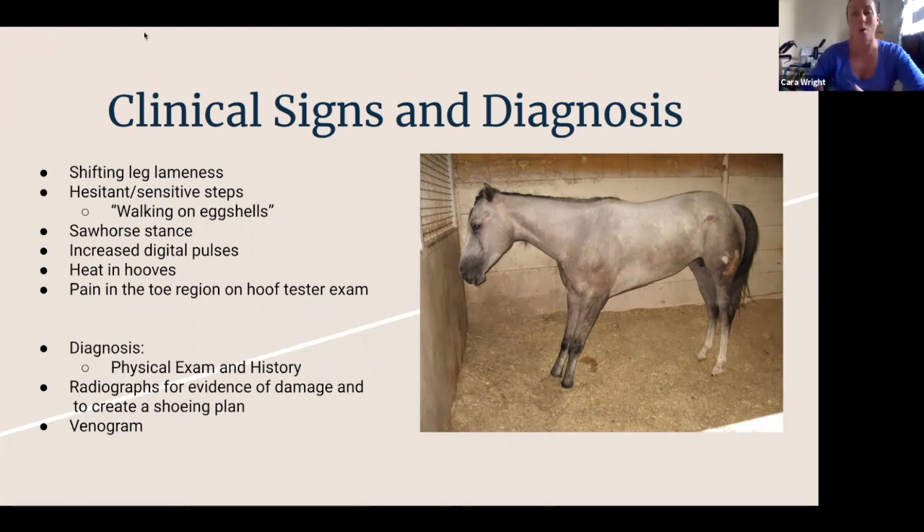How are you going to know if your horse might be having a laminitic episode? We'll typically see horses that are uncomfortable and shifting their weight. They'll stand in what we call the sawhorse stance, trying to get pressure off the front of their feet and onto their heels. They can also be very hesitant — walking on eggshells and really tiptoeing. Digital pulses felt on the side of their fetlocks will often be increased, and you can sometimes feel heat in their hooves.